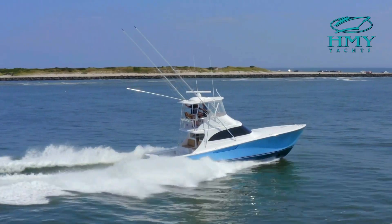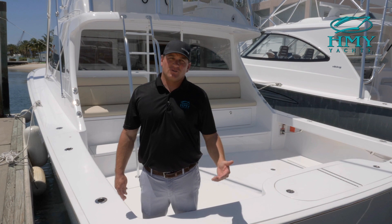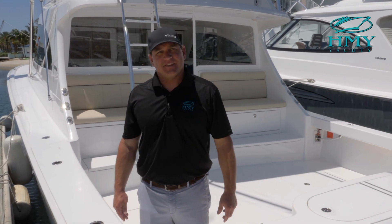Well, that concludes our tour for the day on this 2020 46 Billfish. If you have any more questions or you'd like to get on board for a personal tour, please contact me directly — Rob Spano at HMY Yacht Sales. Thank you.